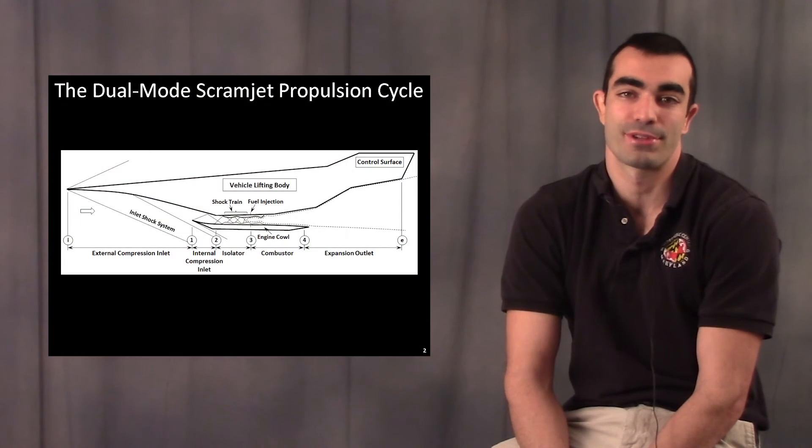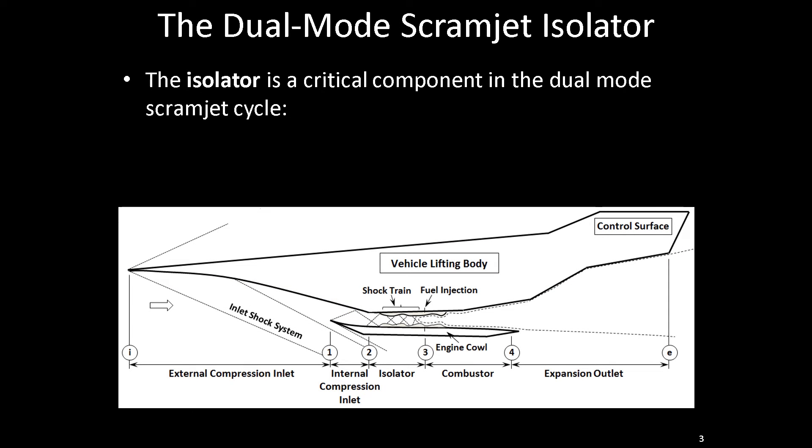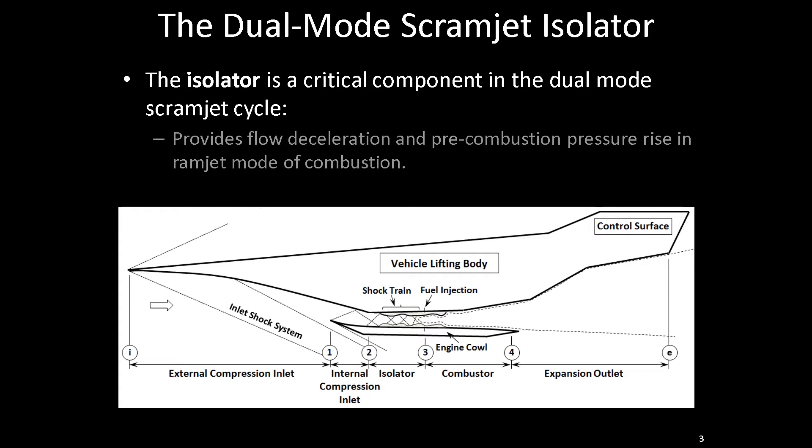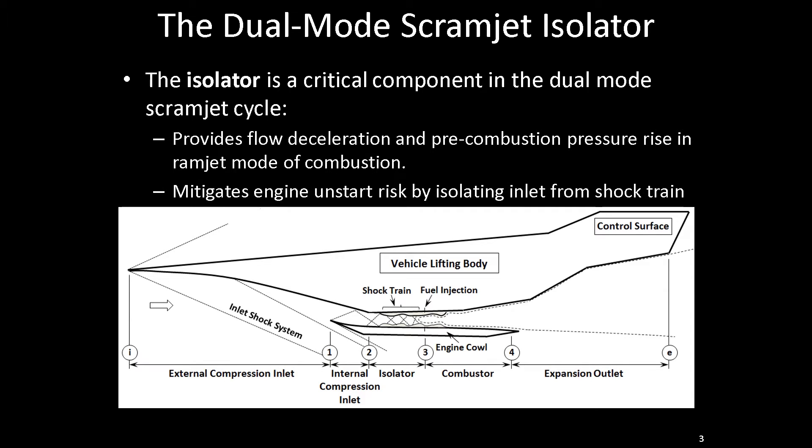For my research, I am interested in studying the isolator flow fields of a dual-mode scramjet propulsion cycle, which is a next-generation air-breathing propulsion cycle capable of achieving hypersonic velocities in flight. The isolator is one small sub-component of the larger scramjet flow field, but it is a very important component because it is the prime component that will mitigate the risk of inlet unstart, which can result in mission failure or vehicle loss.